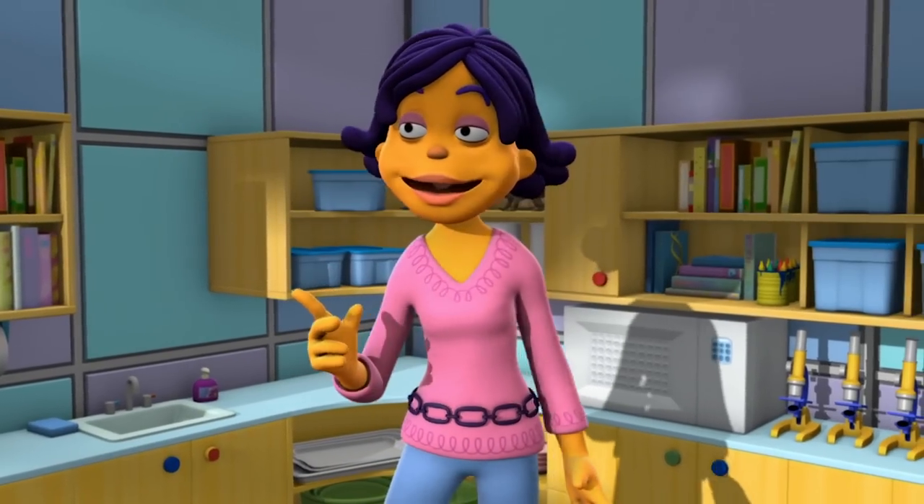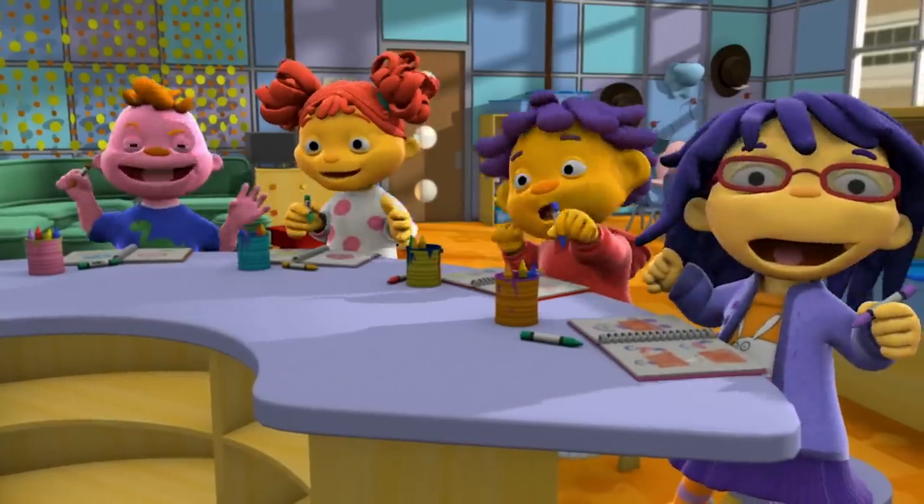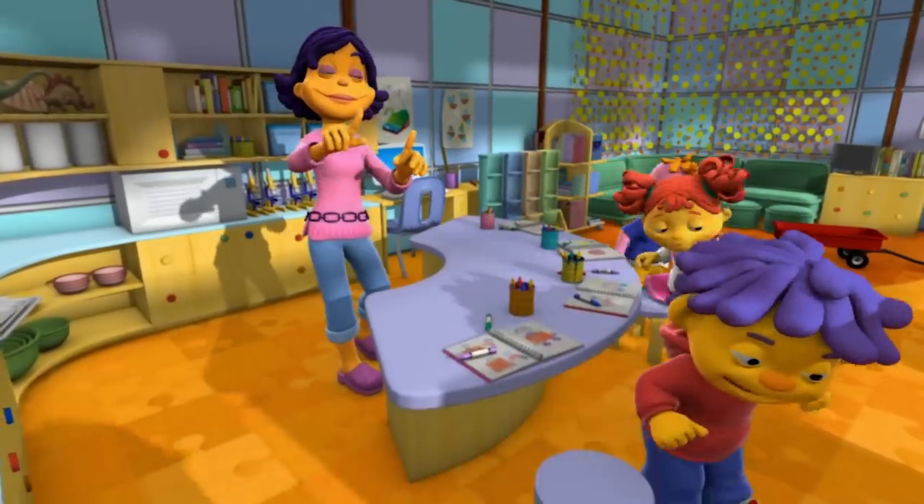I think it's time to play with all your new ideas. Let's go!